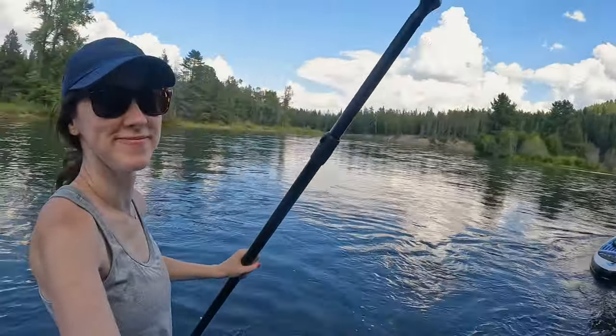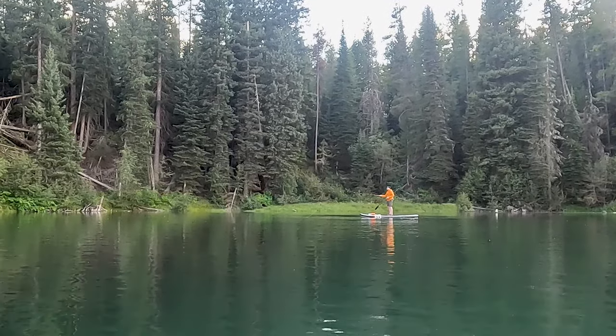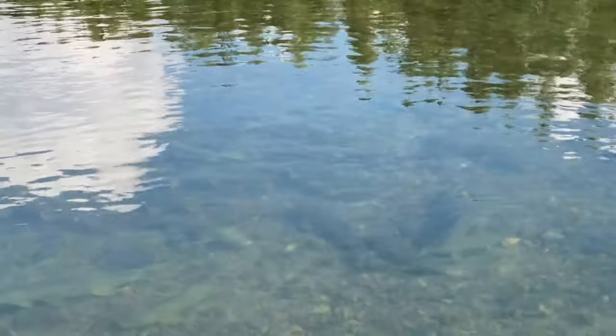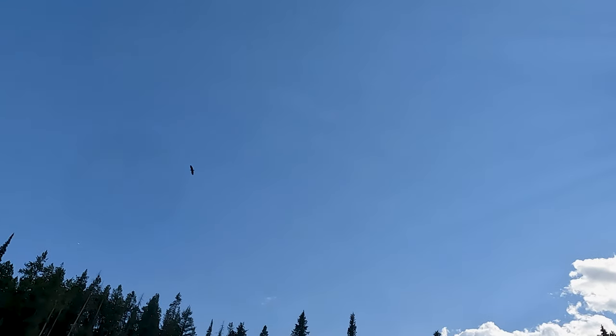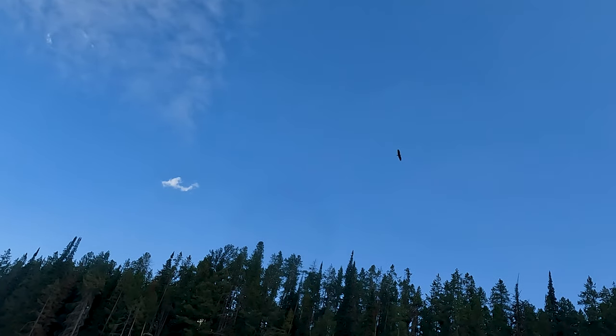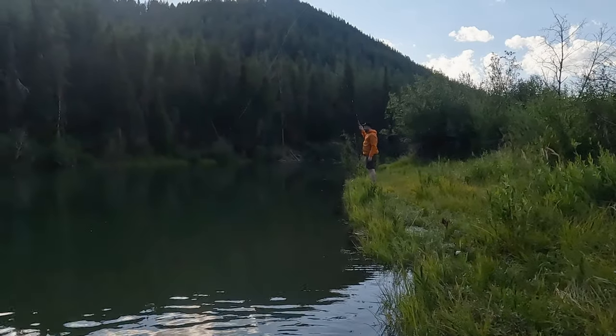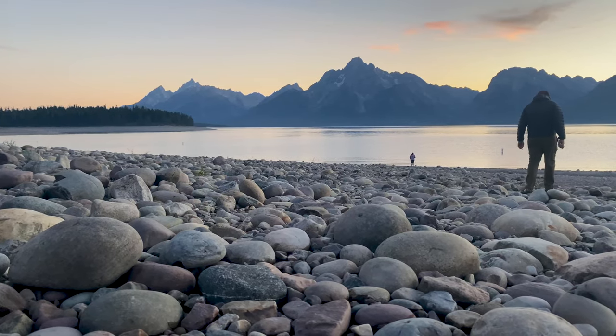Once we returned to our launching point, Dave's family left for camp to start on dinner while we stuck around a little longer to fish the Snake River. But we weren't the only ones who discovered this great fishing spot — a bald eagle had suddenly appeared, circling overhead. He's gonna steal your fish! So we decided to let it catch its dinner and return to camp to have ours.